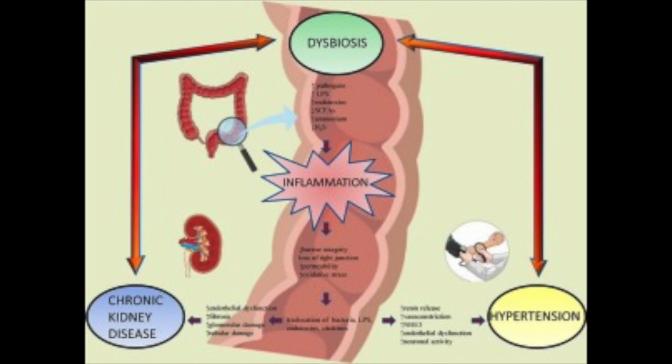Inflammation is the response of our immune system that looks at these leaked substances and sees them as a threat. This increased inflammatory response has been linked to many diseases, including diabetes and kidney disease, among many others.